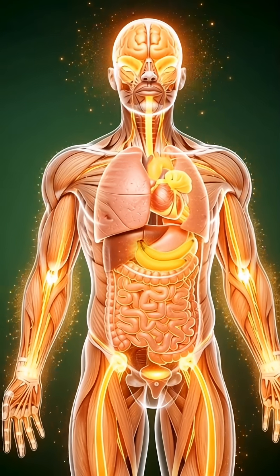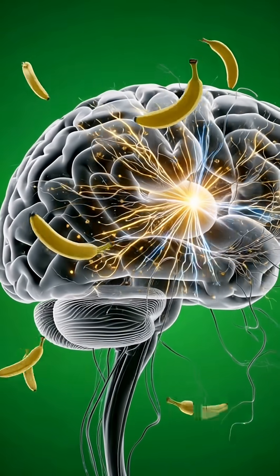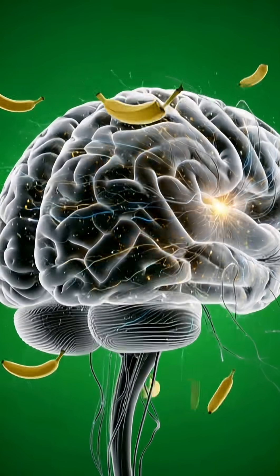Organs, muscles, and the brain light up with energy, illustrating the positive effects. Here we see the effect of banana nutrients on the brain. The neurons fire actively and synapses glow, showing improved cognitive function.